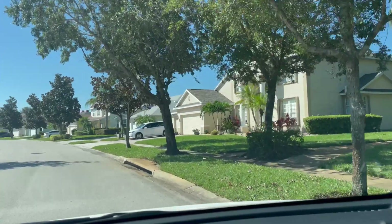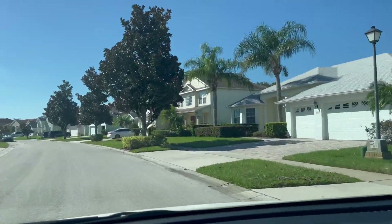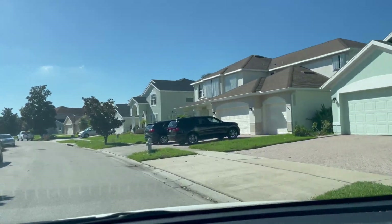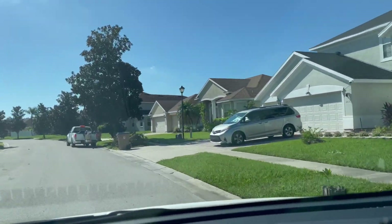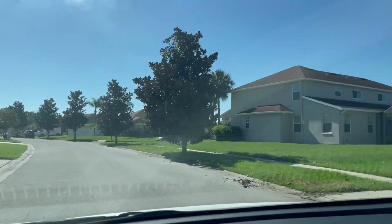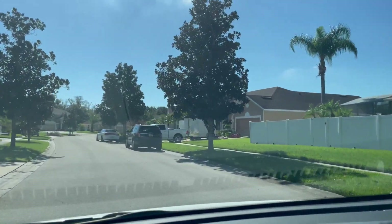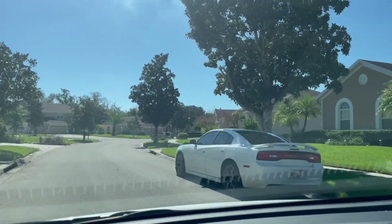There are lots of little ponds and lakes in here. We are on Chapala Drive — if you want to look on the map, that's the road I'm driving on currently.